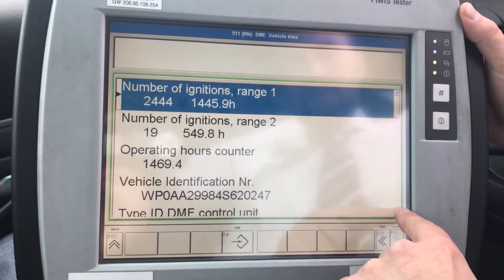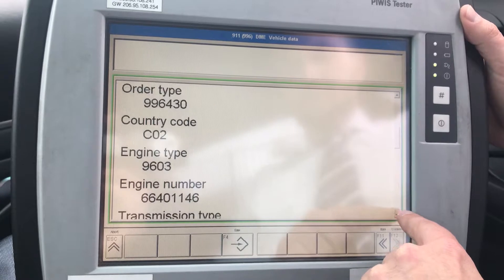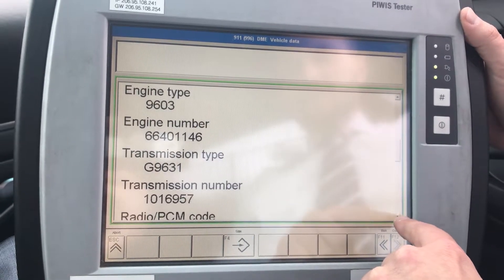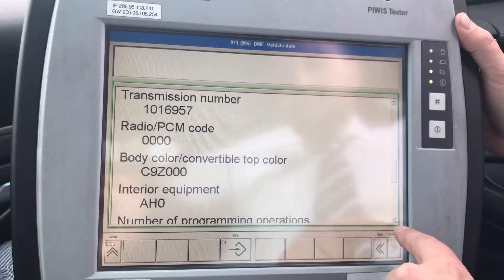There's the VIN number that we're attached to. See if there's anything else that pops up in here — engine number, transmission numbers still in there. Nobody ever programmed the radio code, but that's okay.